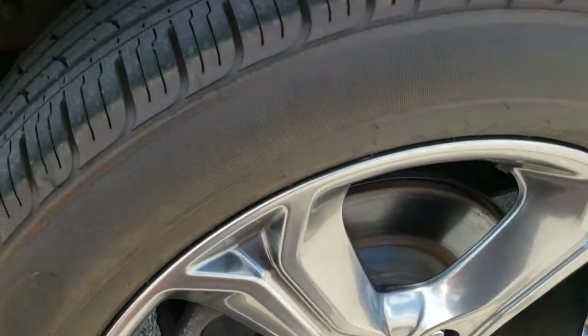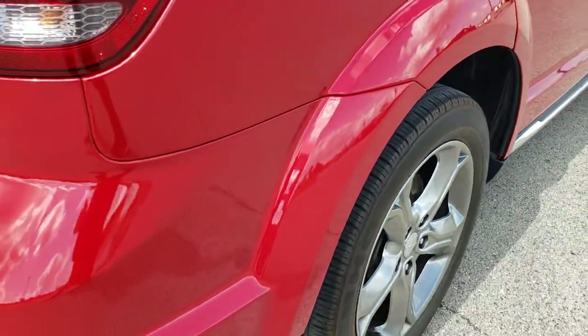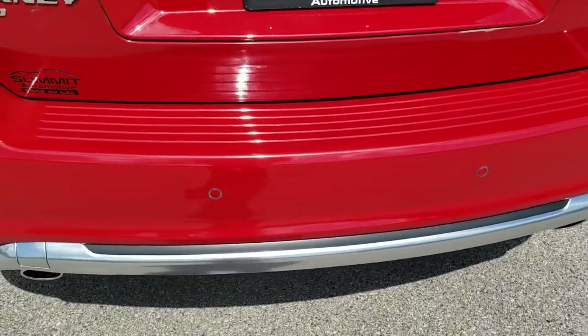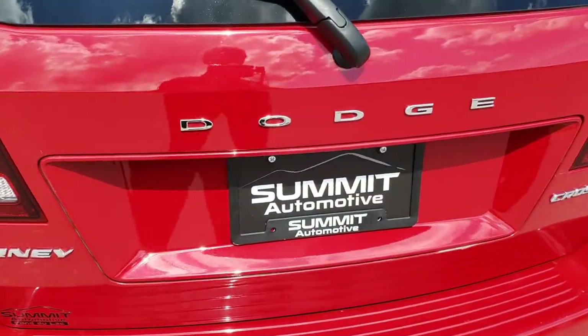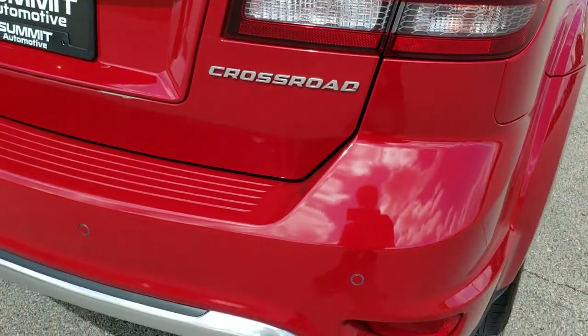Back rim — no scuffs or scrapes. The back tires have just as much tread as the front tires. Four-wheel disc brakes on here. And back to that Fast Pass — when you get here, all you've got to do is drive the vehicle. You'll love it because you'll have seen the video, know your payment quote, and have the whole deal worked out. You drive it, love it, you'll be all set to go.